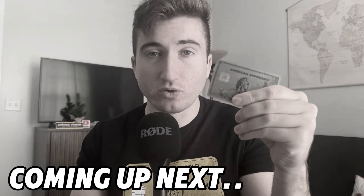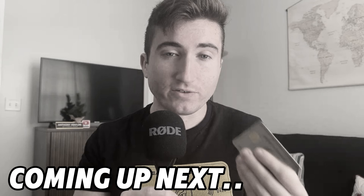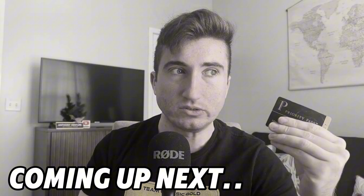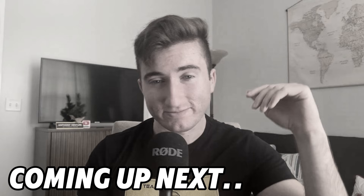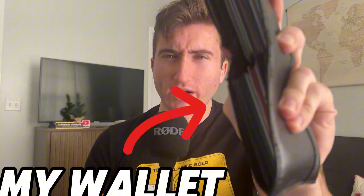So lately people have been making fun of me for my wallet, and I really don't understand what's to make fun of. This is the wallet that people have been making fun of, and I'm still not quite sure why. I figured 2025 was upon us and we have to do a little bit of spring cleaning, even though it's wintertime.